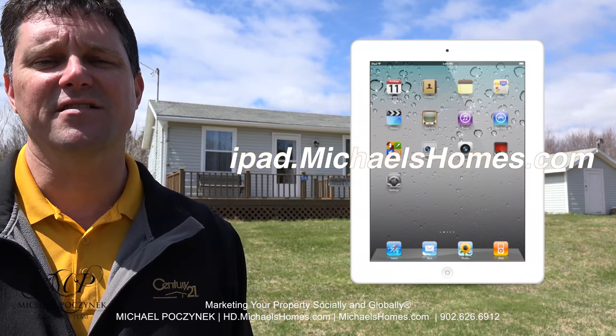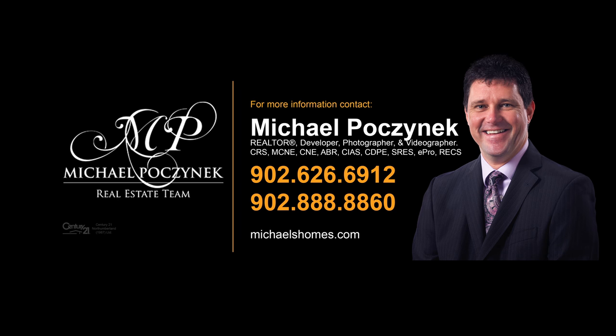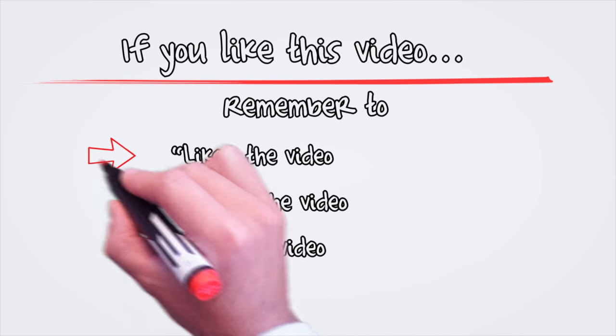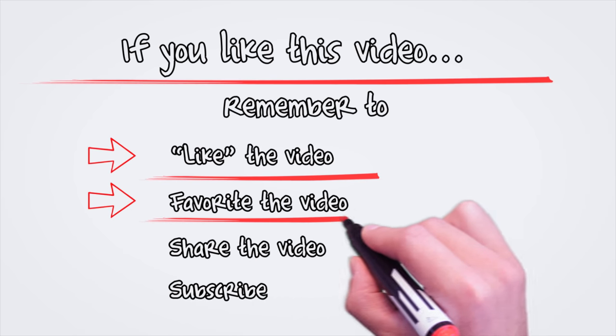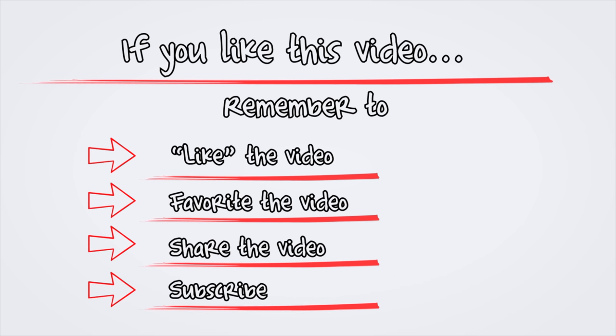To enter into my contest to win an iPad, go to ipad.michaelshomes.com. Thank you, have a great day, and remember to buy it right. I'll see you next time.